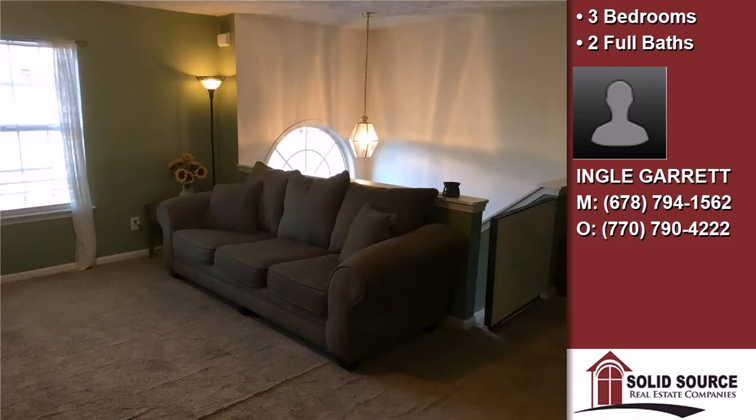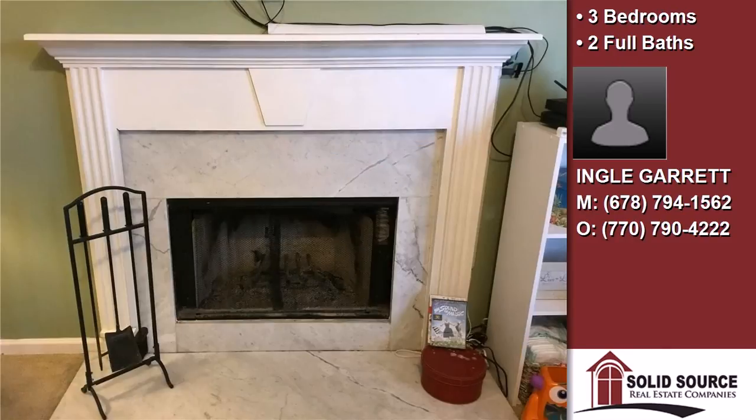On the outside, this property features a wooded lot, a deck, and a cul-de-sac location.